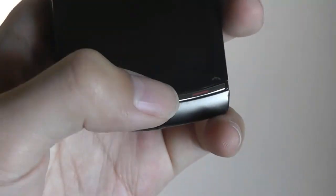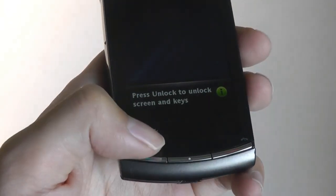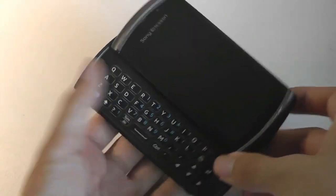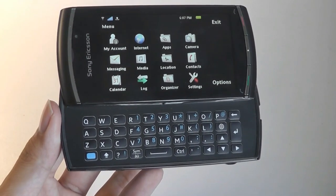Down below, we have three backlit hard keys that we can use to answer and reject phone calls and open up the main menu for navigating the handset. If we slide open the QWERTY keyboard, we see it's a four-row layout, which is relatively spacious and comfortable to type on.